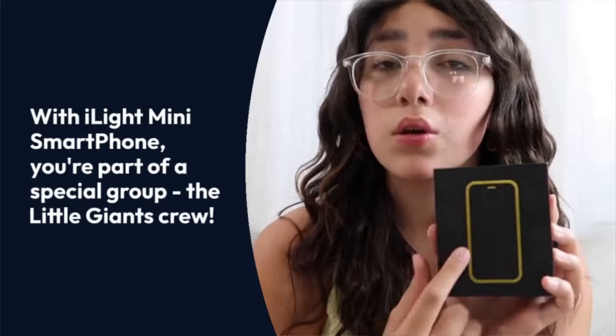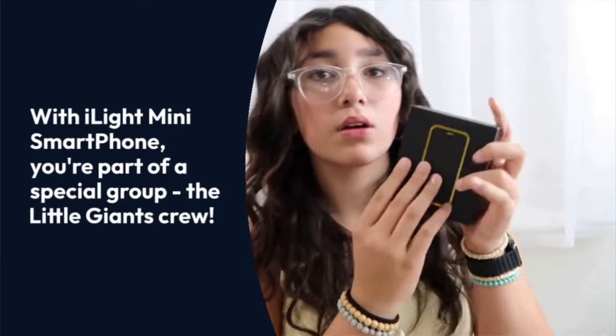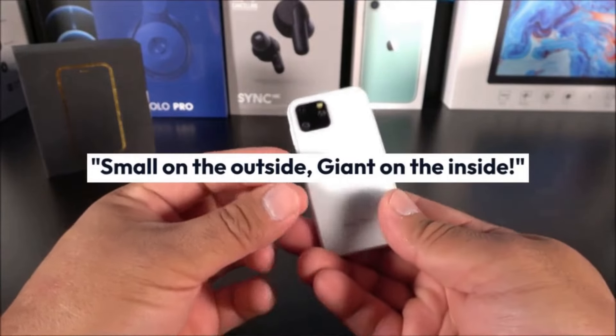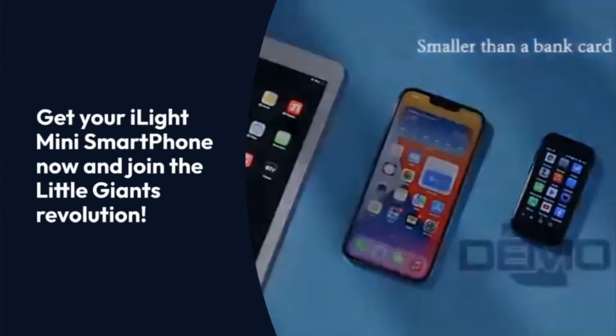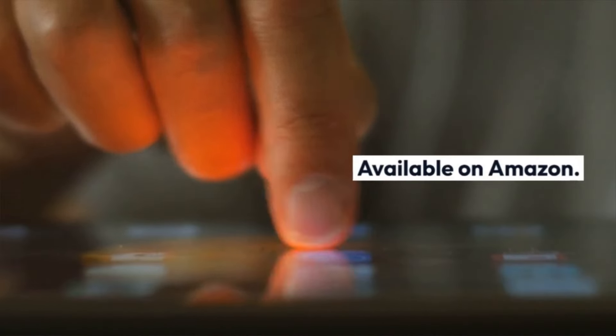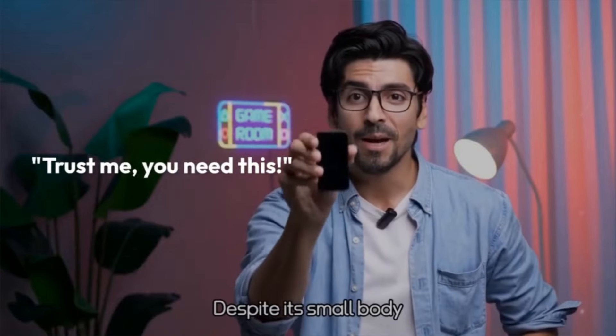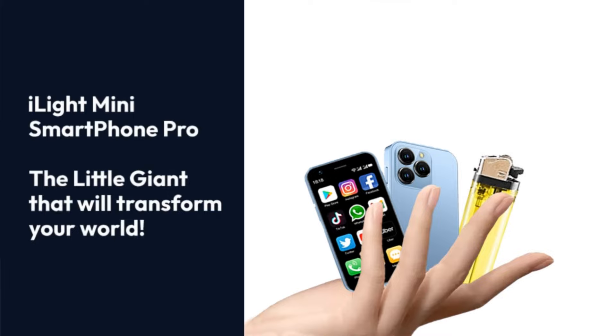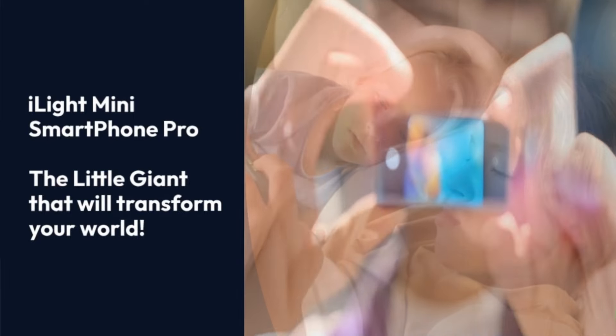Wow, I had no idea. I'm definitely getting one of those. You won't regret it. The iLight Mini Smartphone Pro is the little giant that will transform your world.